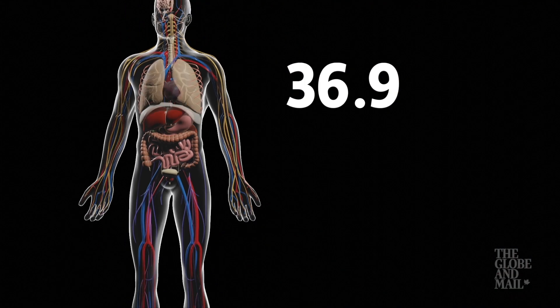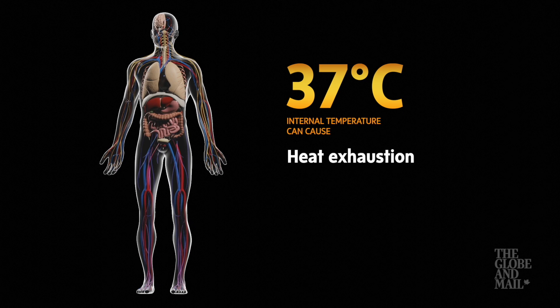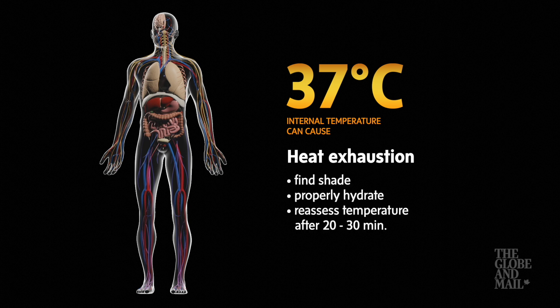Even a rise of 0.1 degree can cause heat exhaustion, according to the American Family Physician Journal. At this point, it's key to find shade, properly hydrate, and reassess after 20 to 30 minutes.